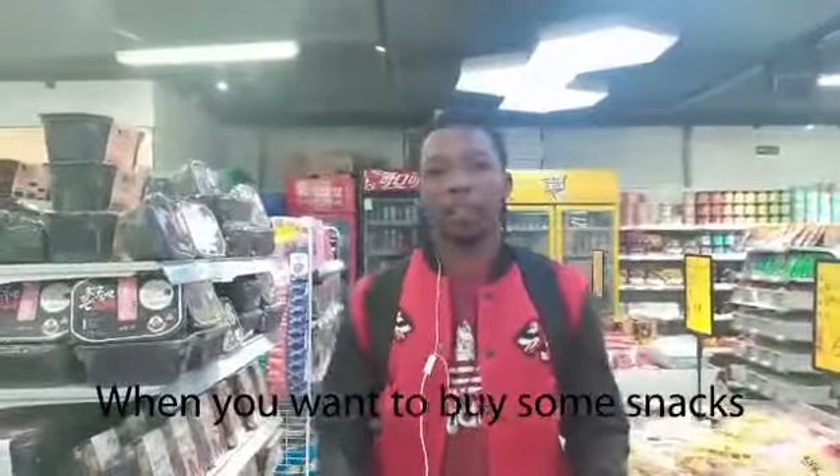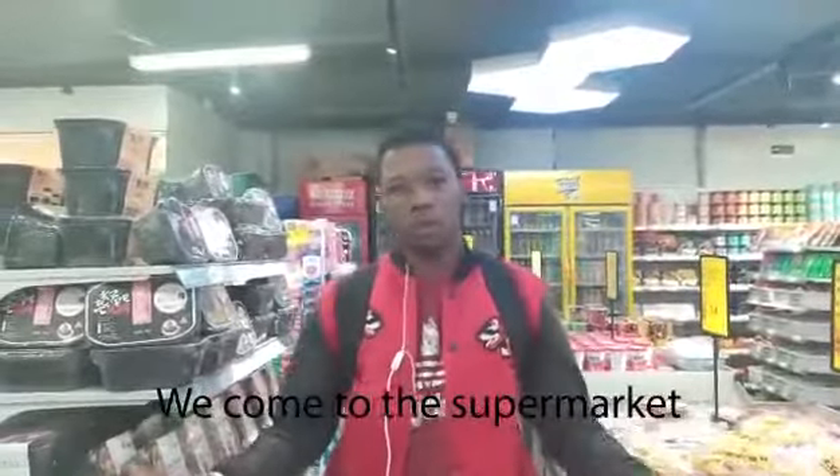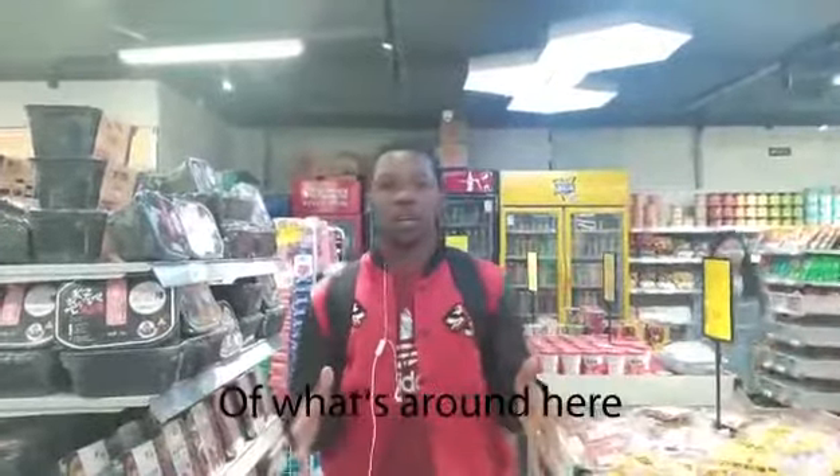So when we want to buy some snacks, some necessities inside the school, then we come to the supermarket. Here's one of the three supermarkets in our school. So let's just give you a good peek at what's around.